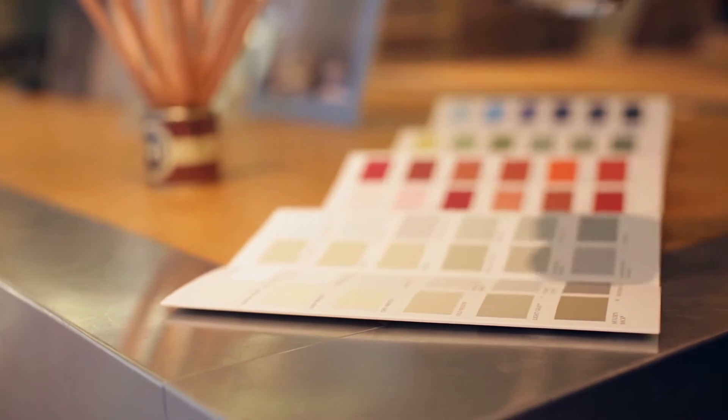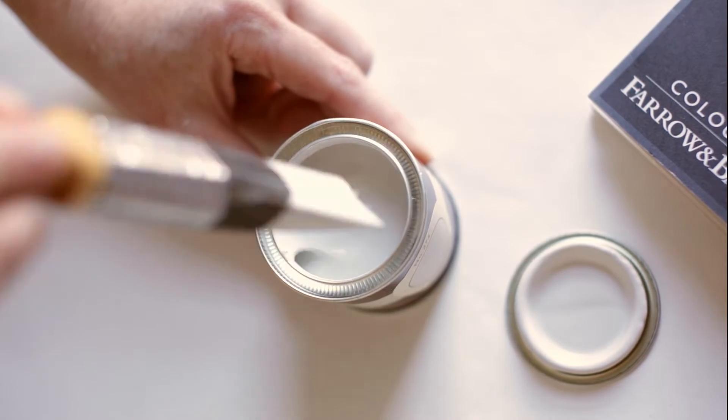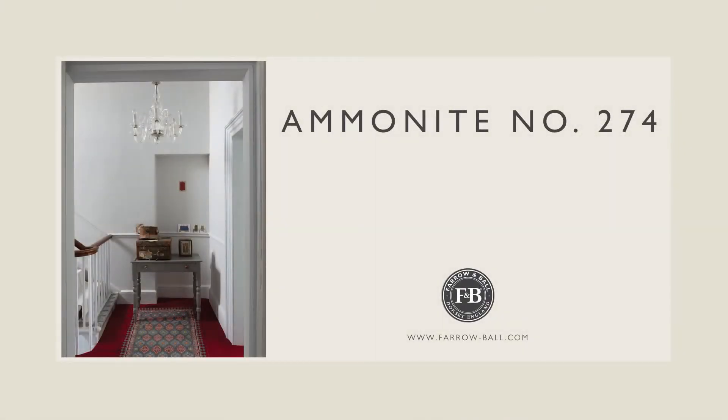The same colour can often look quite different depending on the light, so it's always useful to test them at home first. For more information, visit our website.